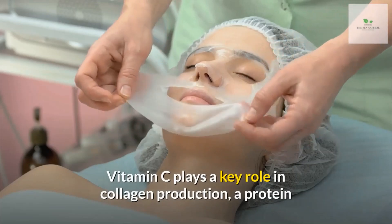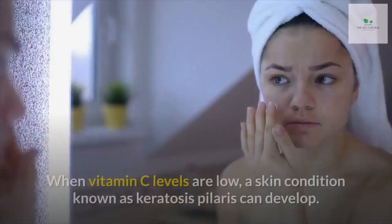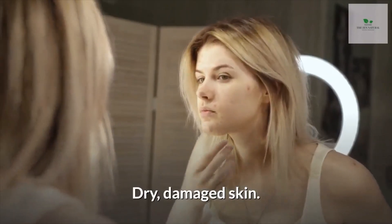Number one: rough bumpy skin. Vitamin C plays a key role in collagen production, a protein that is abundant in connective tissues like skin, hair, joints, bones, and blood vessels. When vitamin C levels are low, a skin condition known as keratosis pilaris can develop.